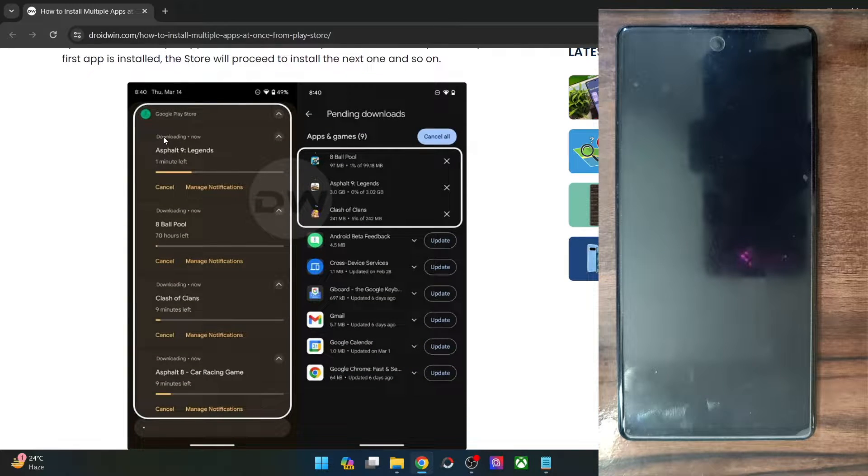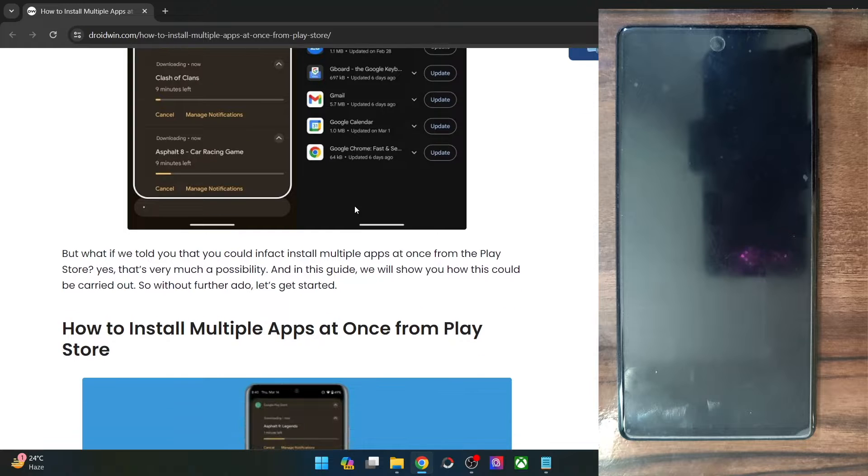As you can see from the screenshot, as of now I am installing 4 apps over here, and three apps are being installed over here. So using a workaround, I will show you how to get this job done. So let's get started.